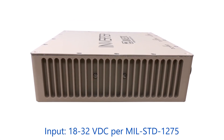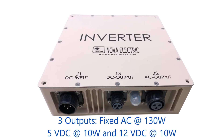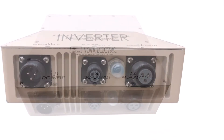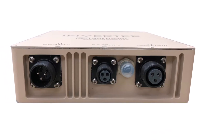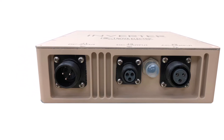Input is wide range 18 to 32 volts DC per MIL-STD-1275, and output includes both fixed AC and multiple DC outputs. These inverters are ideal for running small electronic loads as typically found on military ground vehicles, aircraft, and naval vessels.